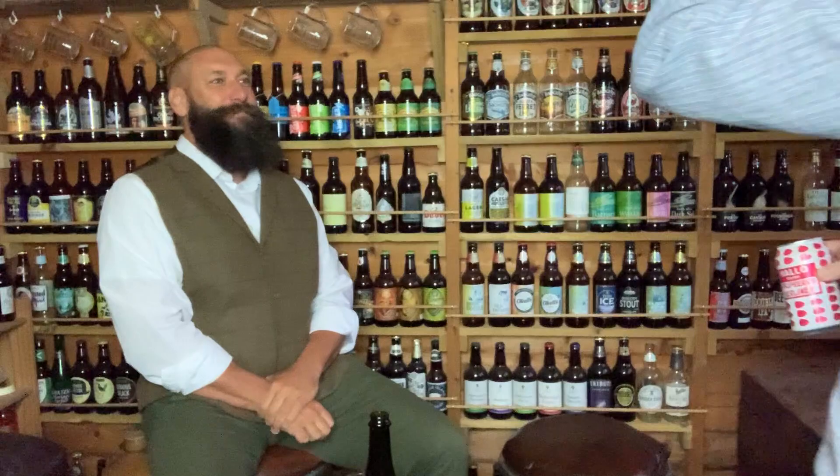It's not a rabbit, it's a BEER! Hello Gerard. Hi mate. How are you? Welcome to Chalk Donkey Tasting Rooms. Thank you very much.